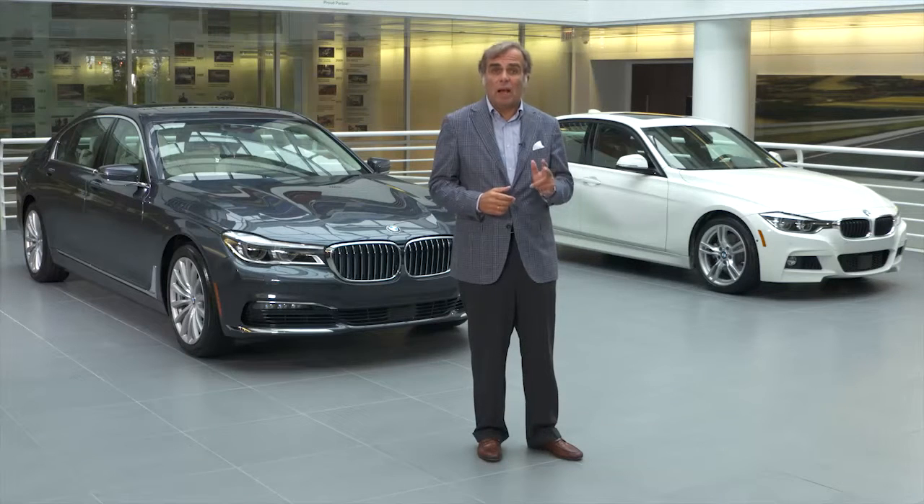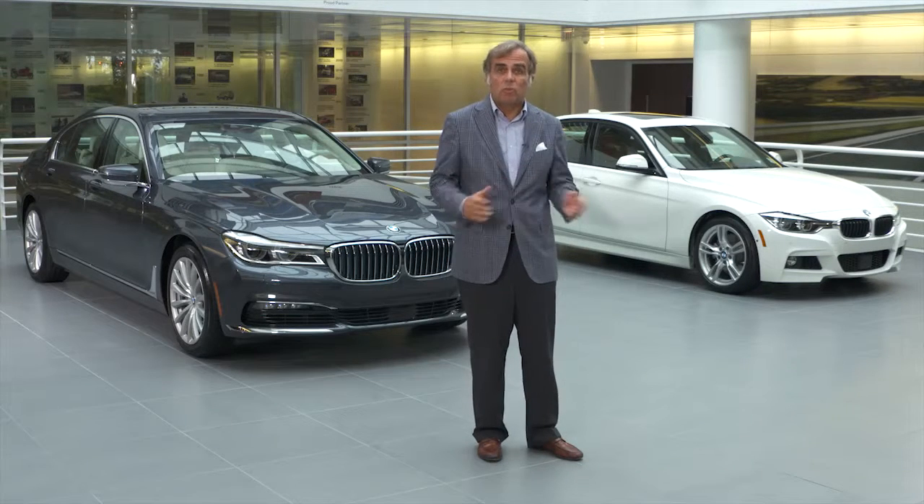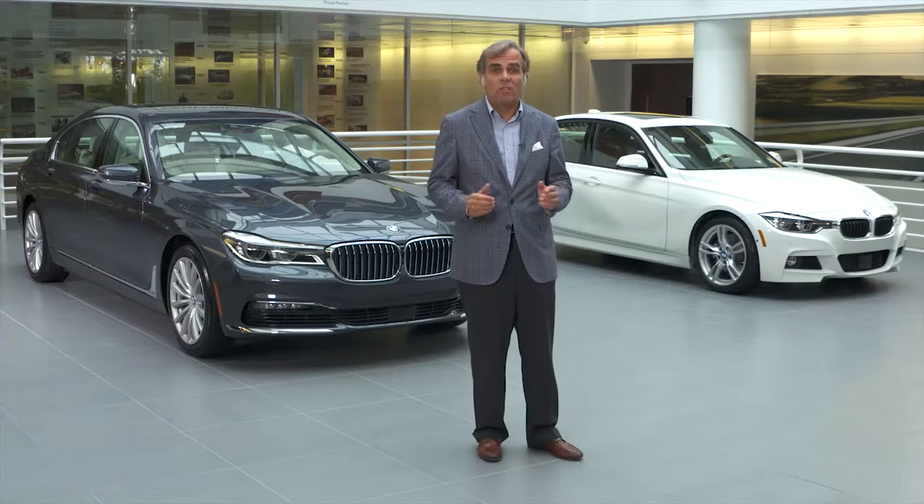Currently, there are three i-performance models — the two you see here plus the X5 that we talked about late last year. I should point out that the X5 was the first of our i-performance vehicles and it is attracting a strong following. More than 20% of X5 sales in the US in August were the i-performance model.